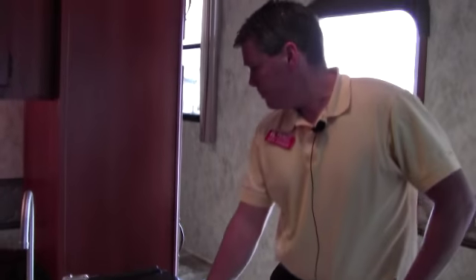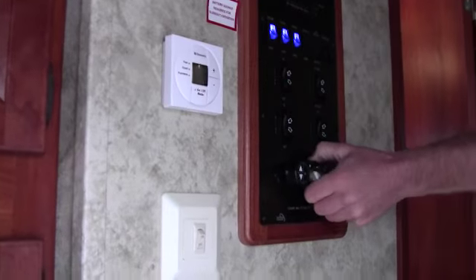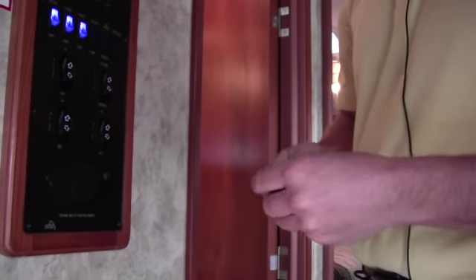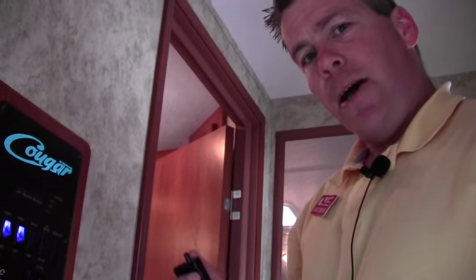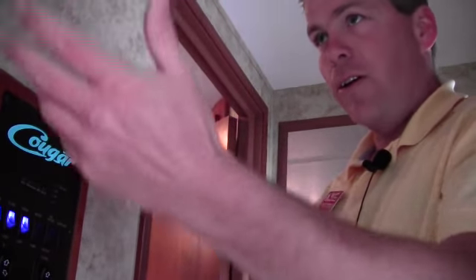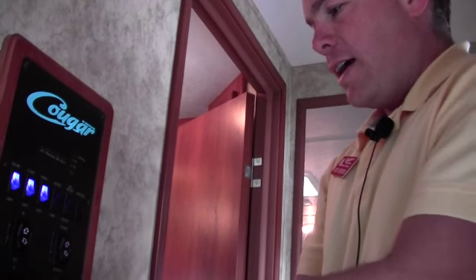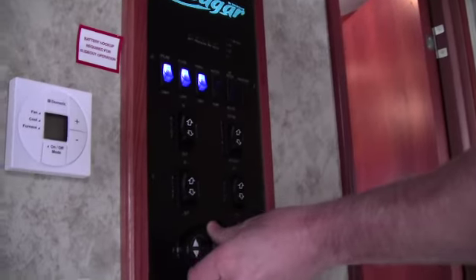Next, what I'd like to do is show you the bathroom — we'll come up these stairs. One thing I missed right here is there's a nice spot to hang your jacket right as you come in the door. Next thing right here — this goes right on your key chain. When you get to the campground, hop out of your truck and hit a button: your slides go out. You can stand outside and watch for trees if you're close. You can put your awning out with that, and you can also turn lights on with that.